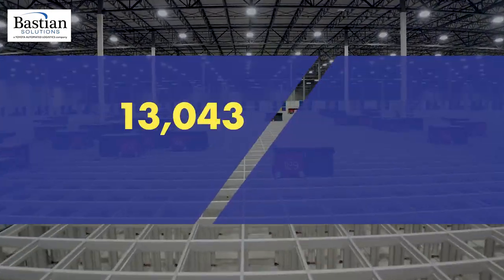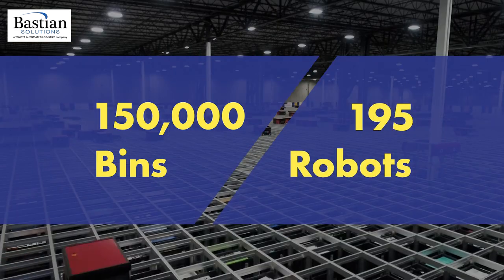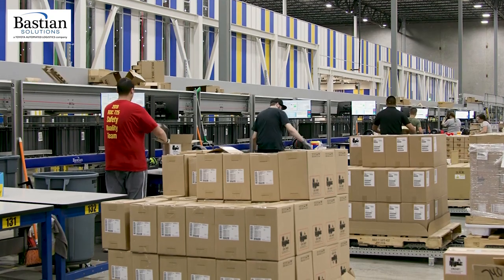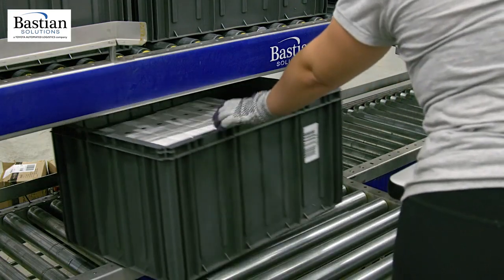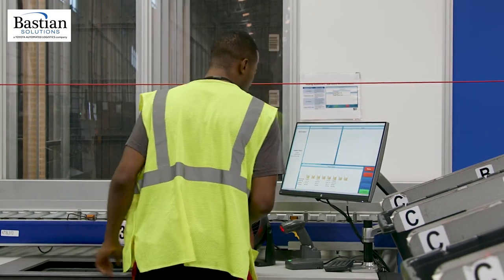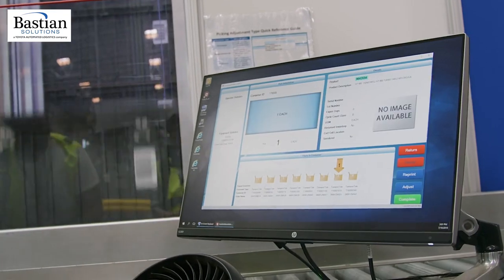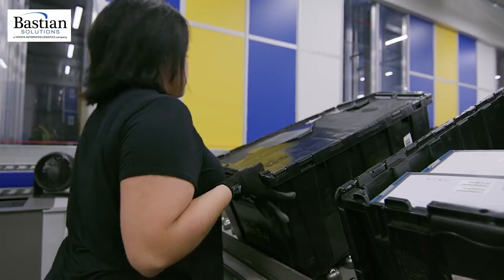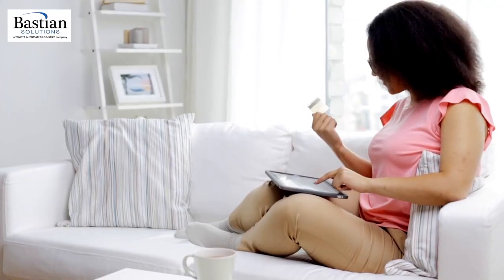An AutoStore with 150,000 bins and 195 robots is at the core of Best Buy's RDCs. This allows large inbound shipments to be broken down into individual items, stored within AutoStore, and then strategically picked and shipped to Best Buy stores for efficient restocking. Our automated solution in Dinuba, California, has paid off tremendous benefits to our store teams — and ultimately, that's who we serve: our store teams and then the customer at home who orders e-commerce.